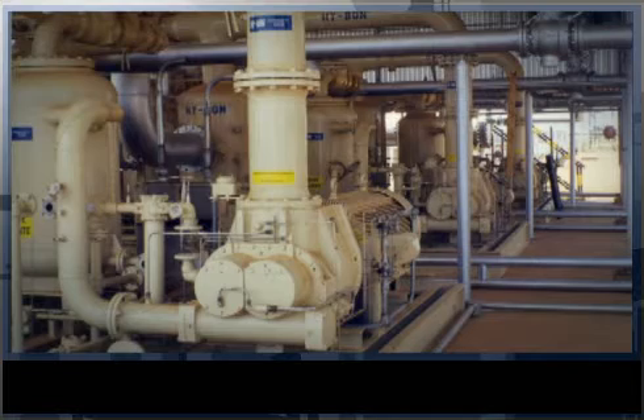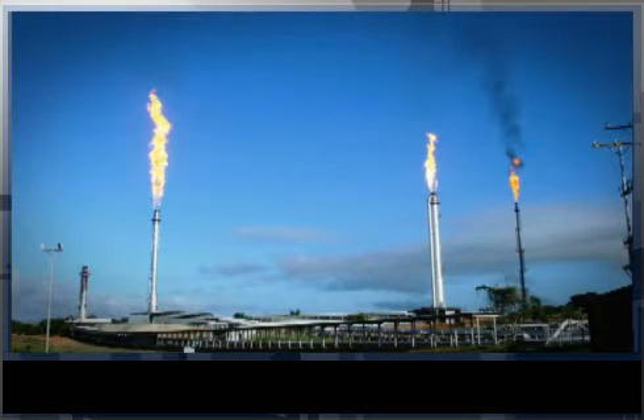At this PDVSA facility, three High Bond units, each capturing 5 million cubic feet of gas, are staged side by side for maximum versatility.